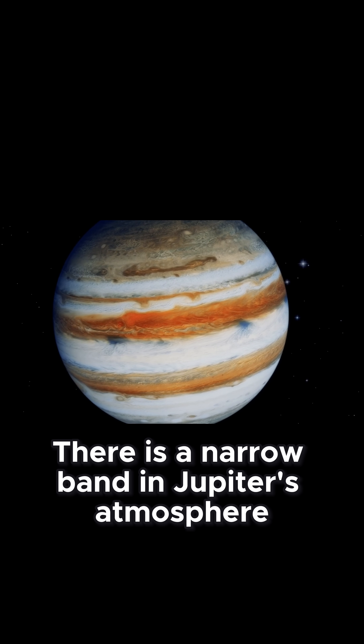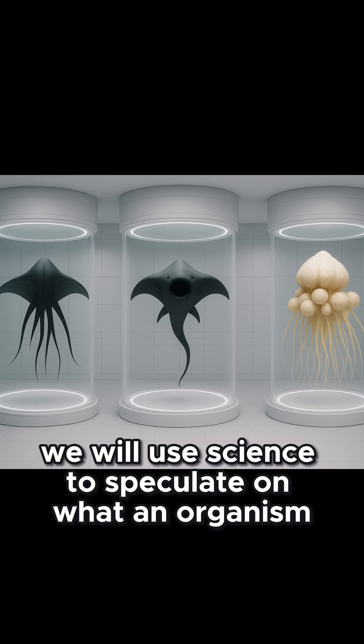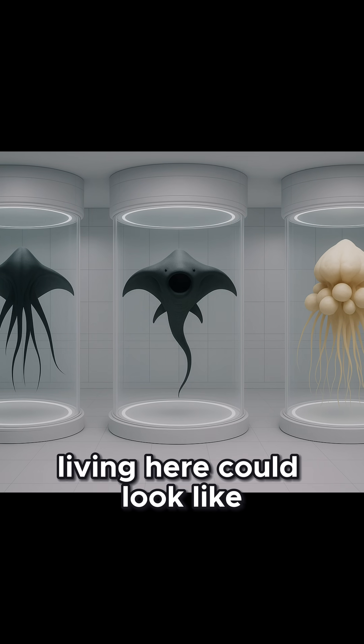There is an air band in Jupiter's atmosphere that is hospitable to life. And here we will use science to speculate on what an organism living here could look like.